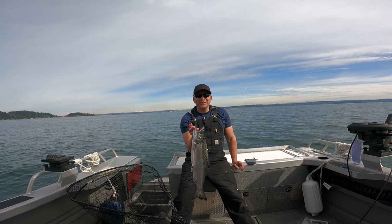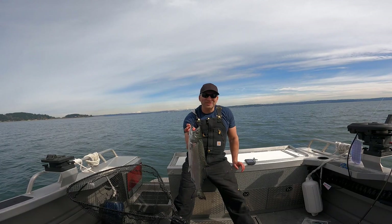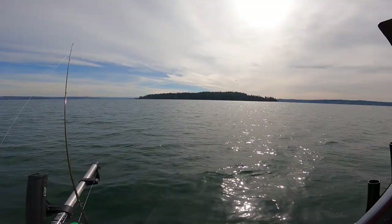I'll be back out here tomorrow. I think I'll do a compilation of three days so there's a bunch of keepers. I could make a video for each one, but I don't really like making videos where I only catch one fish. Anyways, I'm going to take him home.